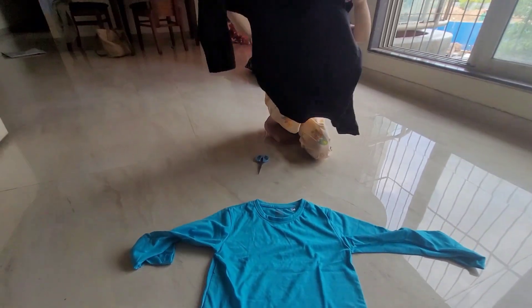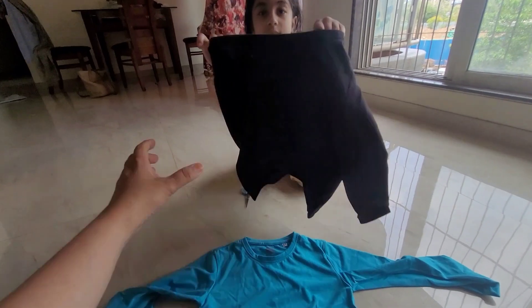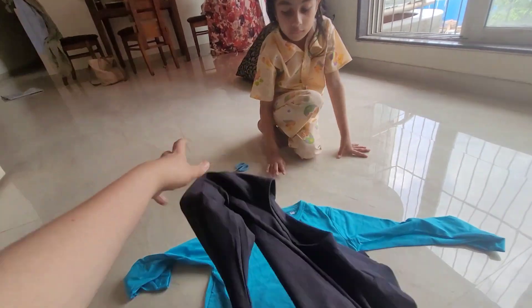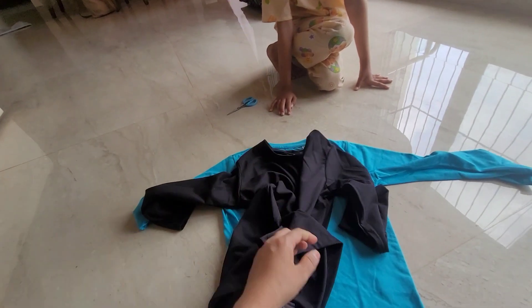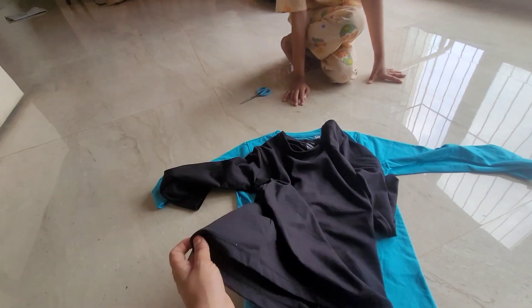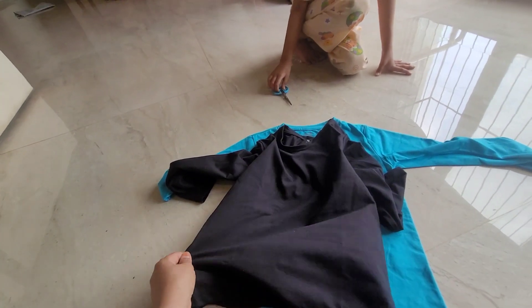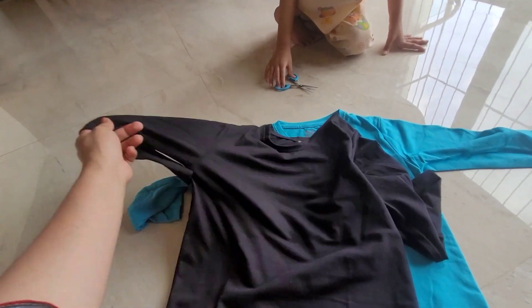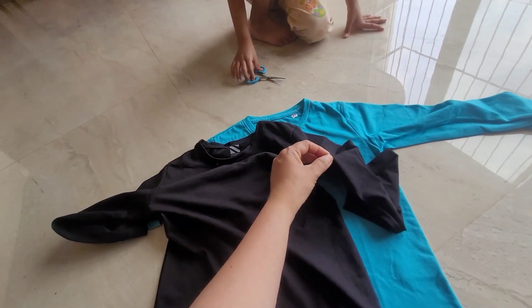One blue and one black. Ordered more in different colors, but that's another package. It was a package deal for those colors, so ordered these separately. Wanted to buy green also, but couldn't get the exact green color I'm looking for. So might order later on.